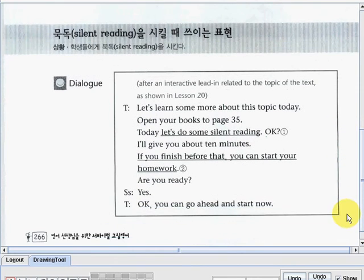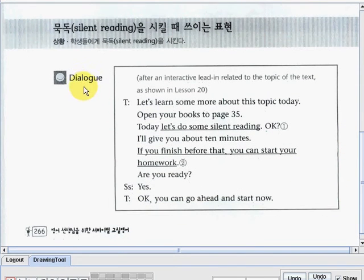Let us go to the short dialogue part. After an interactive lead-in related to the topic of the text, as shown in lesson 20, the teacher said: let's learn some more about this topic today. Open your books to page 35. Today, let's do some silent reading, okay? I'll give you about 10 minutes. If you finish before that, you can start your homework. Are you ready? And then the student said: yes. Teacher. Okay, you can go ahead and start now.